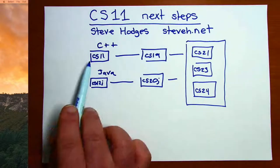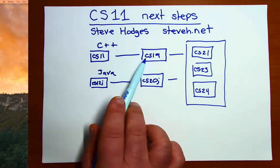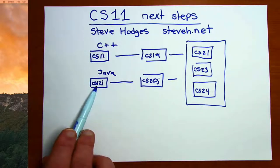If you've completed CS11 and feel comfortable and ready to go on, then CS19 would be your next step. If you took CS11 and don't feel comfortable and aren't ready to go on, then you could take CS12J, which would give you a chance to work with some of those basic concepts again — variables, loops, functions, classes and objects, and so on.